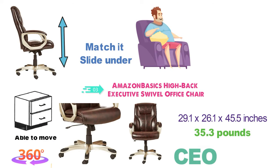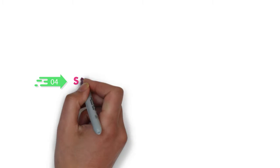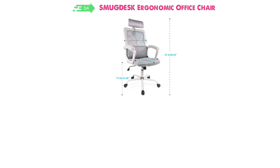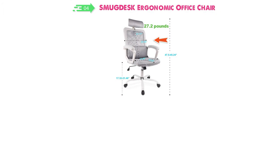The chair has a weight capacity of 275 pounds so it's able to support most people, but it's important not to go over that weight limit. At number 4 we have the Smug Desk Ergonomic Office Chair. The dimensions of this chair are 25.5 x 20.1 x 9.5 inches and it weighs around 27.2 pounds. It's available in two different colors, dark black and grey.